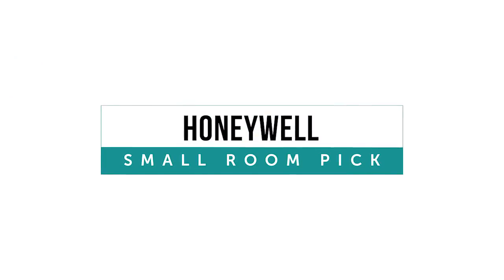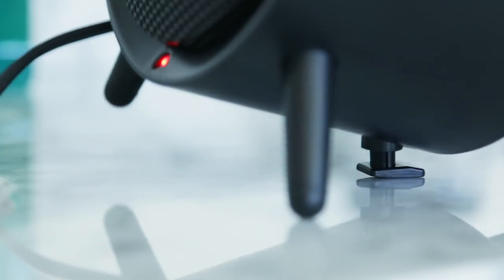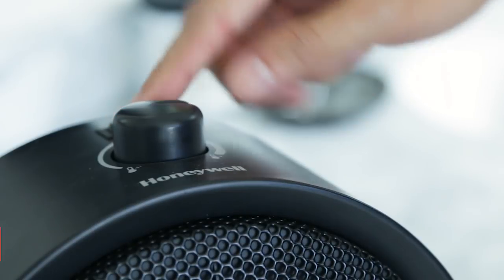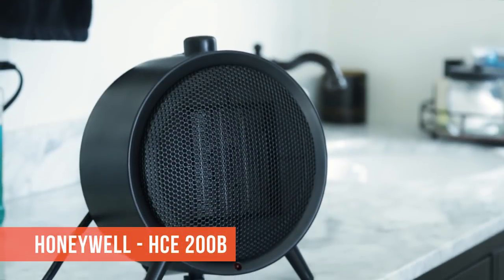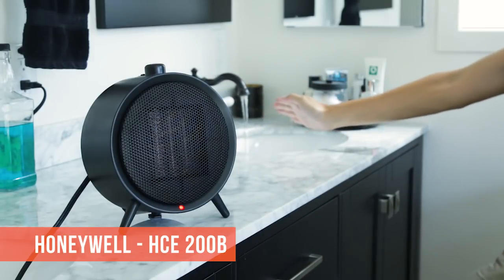The Honeywell Ceramic Heater is another great option for smaller rooms. With reliable tip-over protection that works in every direction, it has two different heat settings which are surprisingly powerful. However, some users have complained that noise from the fan can be bothersome.